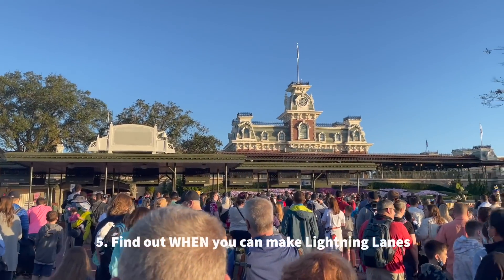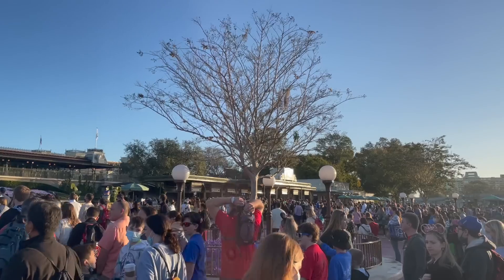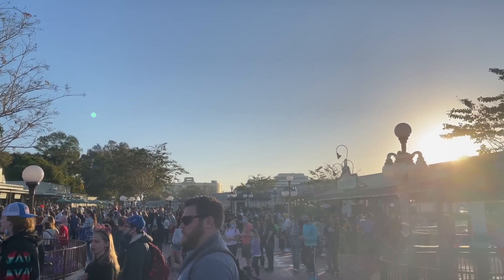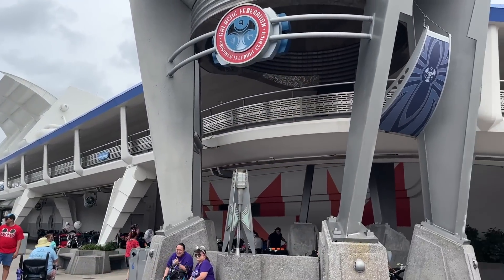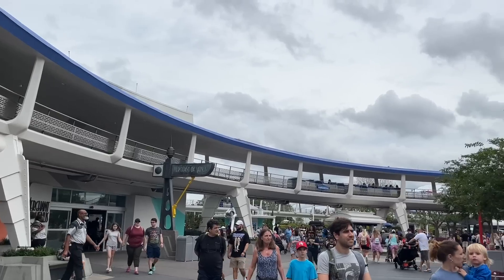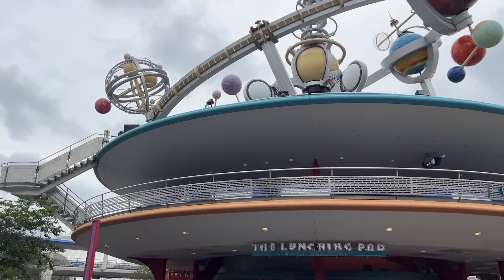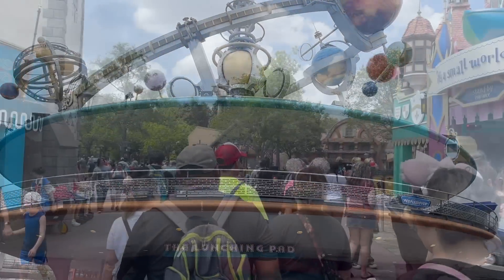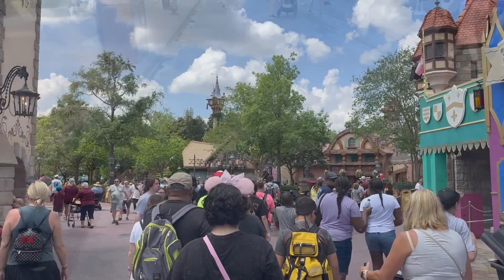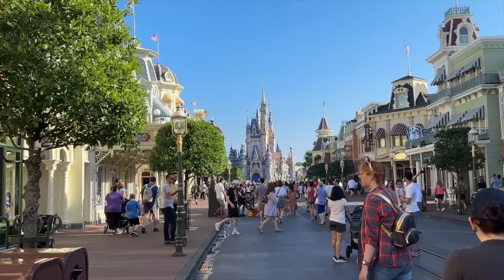Last tip: find out when you can make lightning lanes. They're only available to book during regular park hours — you won't be able to get them for early theme park entry, extended evening hours, or after-hours parties. Those extra-hours events provide shorter ride lines without a Genie Plus or individual lightning lane purchase, but they can also be much more expensive. Do your research, figure out the pros and cons, and decide which shorter ride-line method you want to take advantage of during your trip.